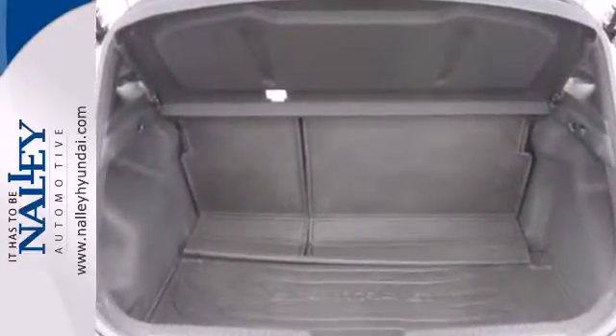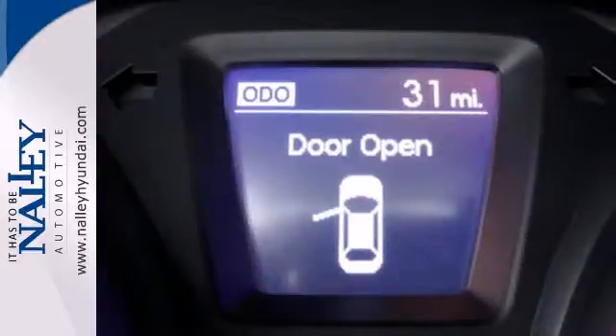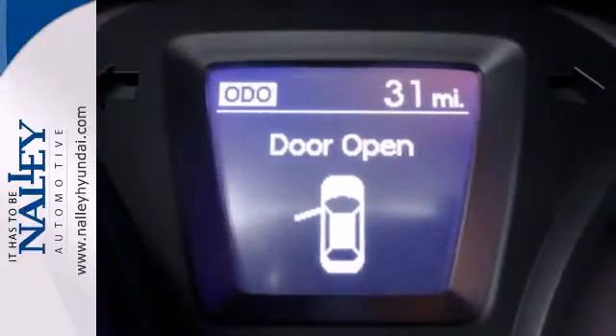You and yours will be safe behind the wheel with stability and traction control, multiple airbags and a tire pressure monitor.